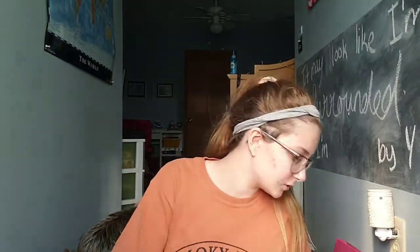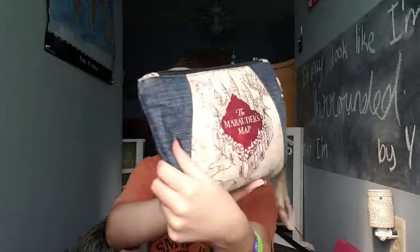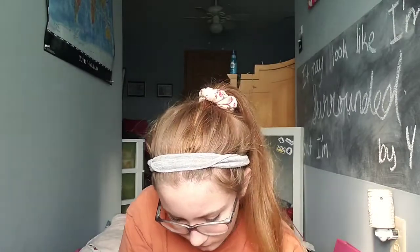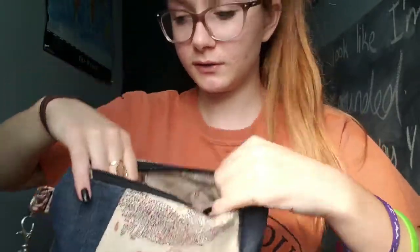Oh, I didn't show you guys my Marauder's Map pencil case! I love this thing, and on the inside there's a little pocket — you can see it has 'HP' on it. It's great.